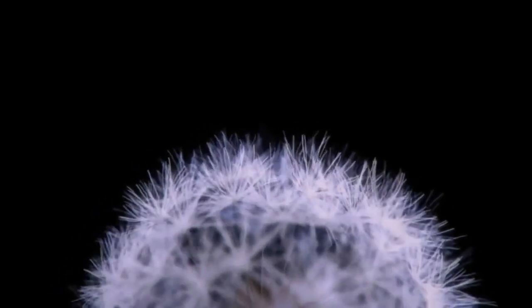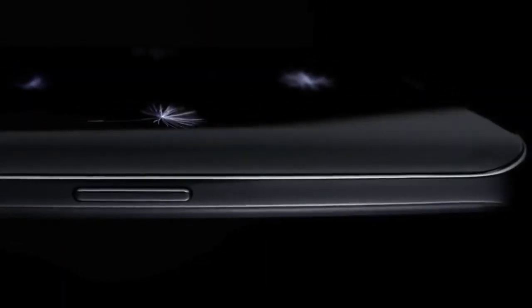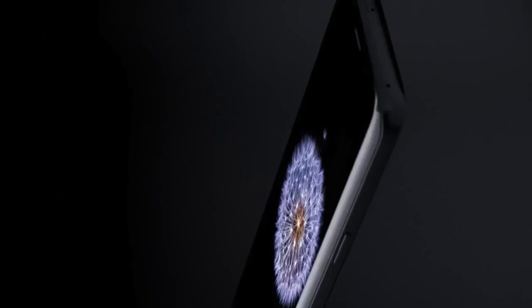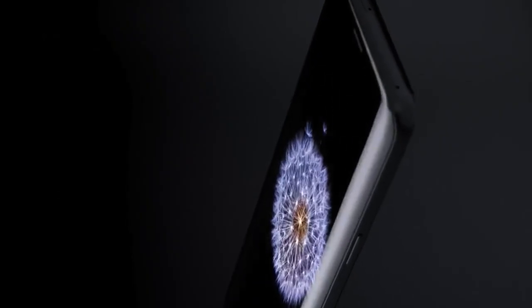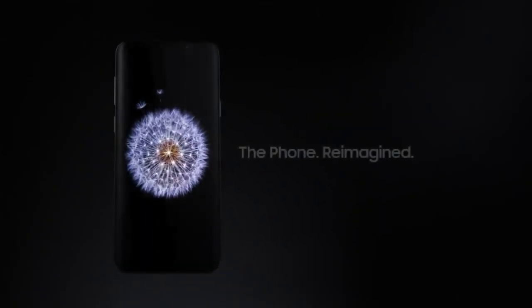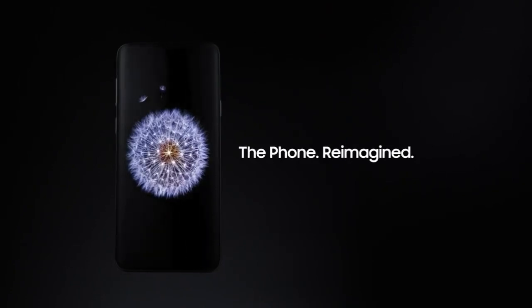The Mobile Workforce is fast approaching 2 billion people, doing business everywhere, demanding access and continuity to everything, every second of the day and night. We need a new kind of mobile phone for a new mobile reality. Introducing the Samsung Galaxy S9 — the phone reimagined.